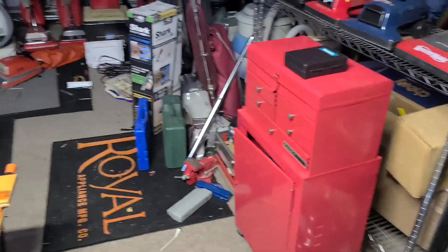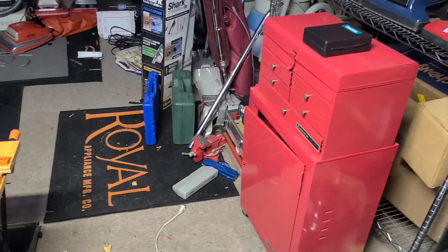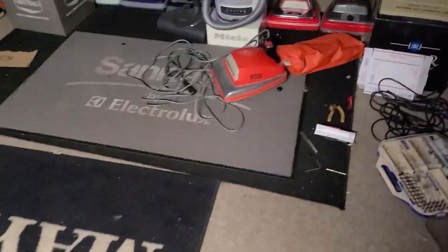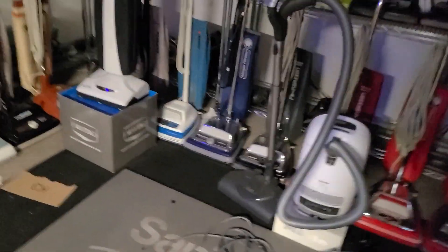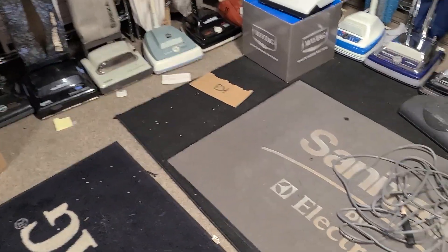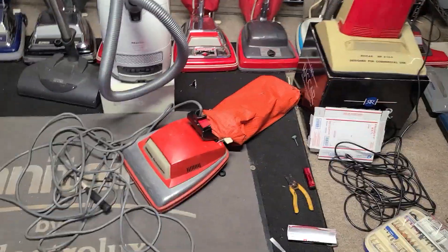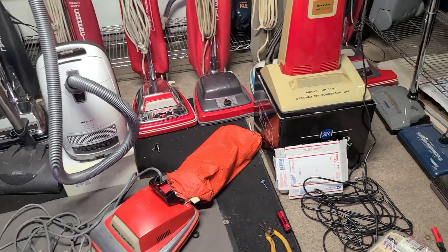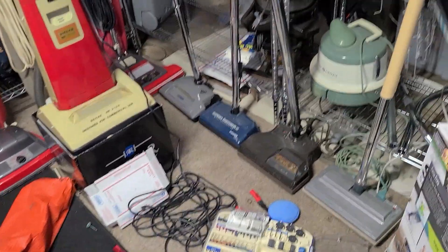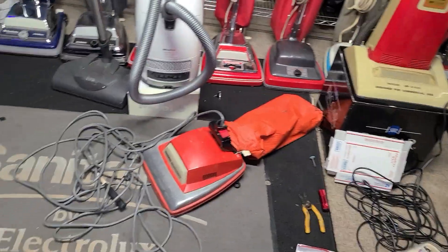Hey everybody, long time no see. I've had a lot of lack of caring lately. I don't ever foresee myself saying I don't pay attention to backups anymore and selling them all — that's not going to happen. However, being actively involved with them in the collecting community is going to stay at a minimum, because I'm in HVAC school full-time, which is going really well, and it's just a lot of stuff to learn.